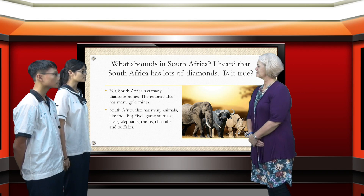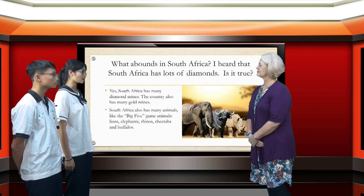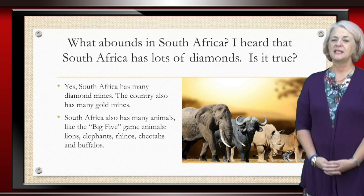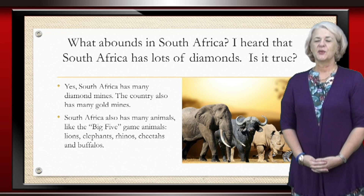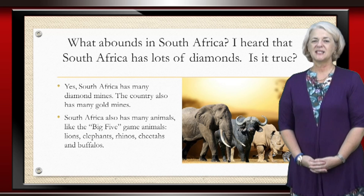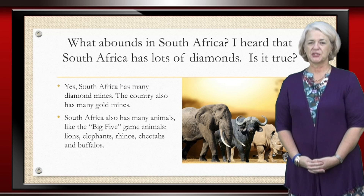What abounds in South Africa? I heard that South Africa has lots of diamonds. Is it true? South Africa indeed has many, many diamonds. We have diamond mines, we have gold mines, we have platinum mines, and the country is mineral rich.